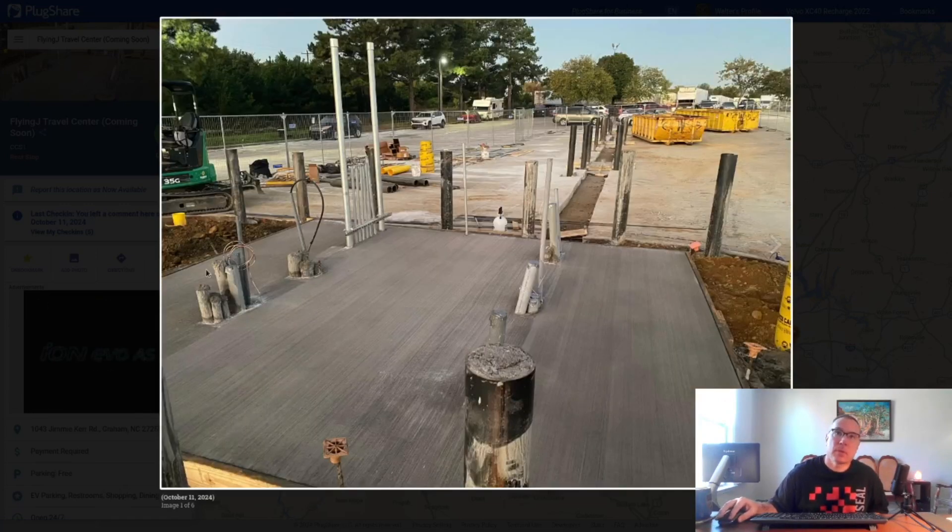The pedestal for the switchgear and actual chargers is visible on site. It's still uncertain whether a canopy will be added — it could be similar to Clearbrook, Virginia, where chargers were placed in the middle of the parking lot without a canopy, or it could have a canopy with pull-through. More to come as construction progresses.